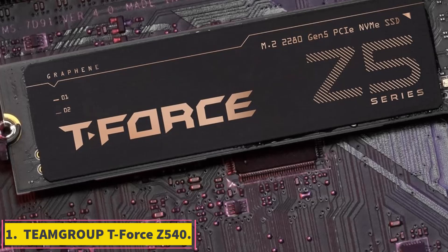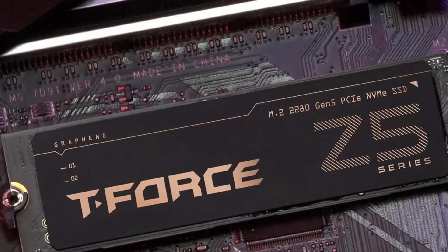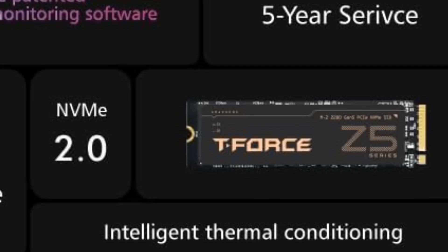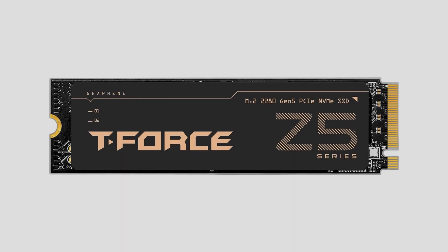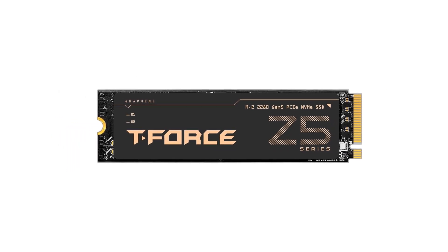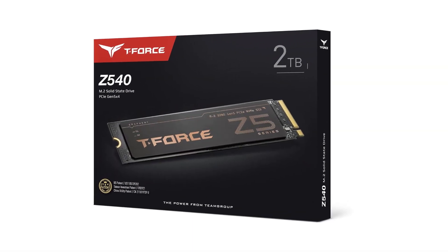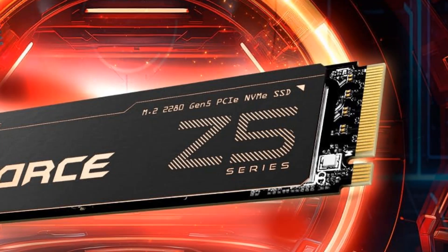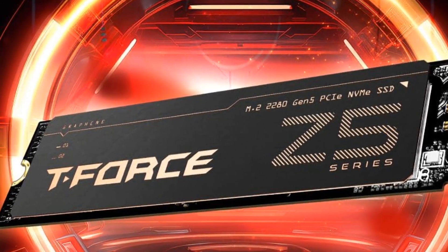Number 1: TEAMGROUP T-Force Z540. If you're after extreme SSD performance, then TEAMGROUP's T-Force Z540 should be at the top of your list. The T-Force Z540 is a 5th generation NVMe SSD that sports sequential read speeds of up to 12,400 MB per second and sequential write speeds of up to 11,800 MB per second. This NVMe drive is available in either 1TB or 2TB capacities, and it comes with a 5-year warranty or up to 1,400 TB written.